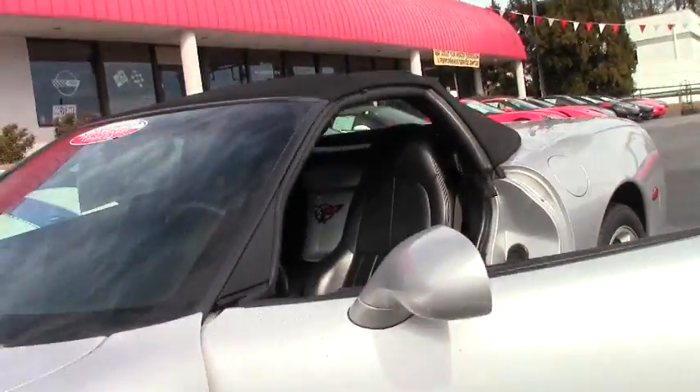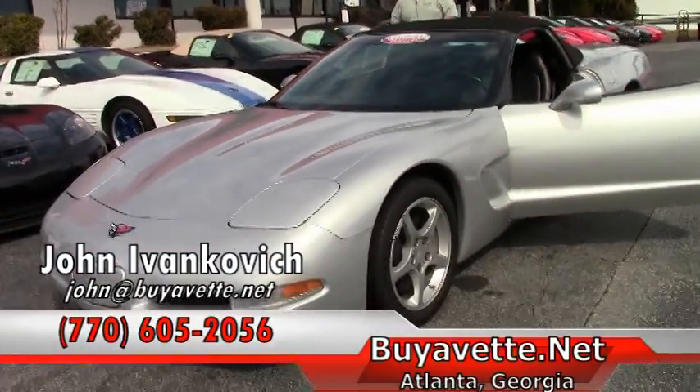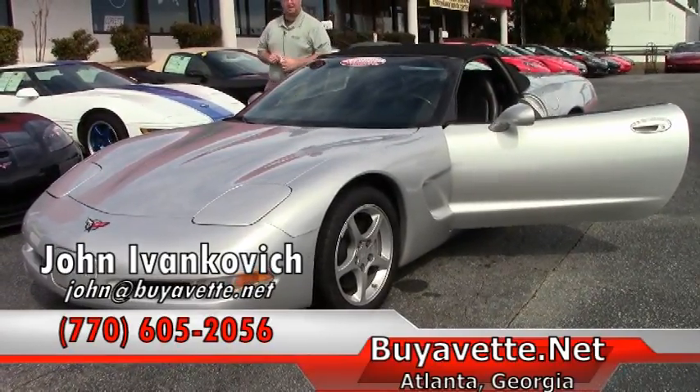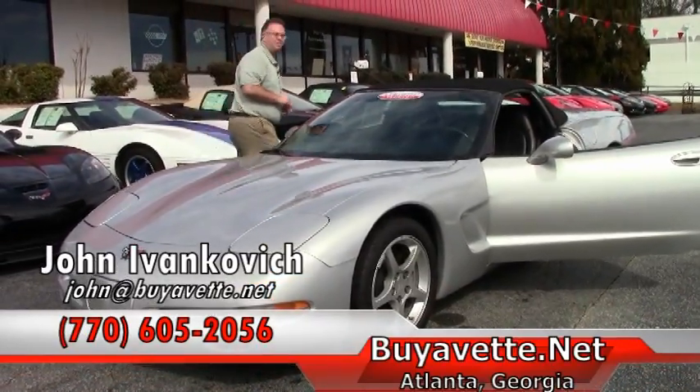Folks, if you'd like to know more about this or any of our hundreds of Corvettes we have in stock, give me a holler at 770-605-2056. And just to let you know, the month of February 2016, we're celebrating our 25th anniversary. See you soon — on the road.